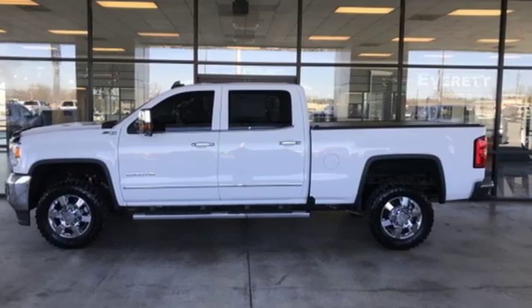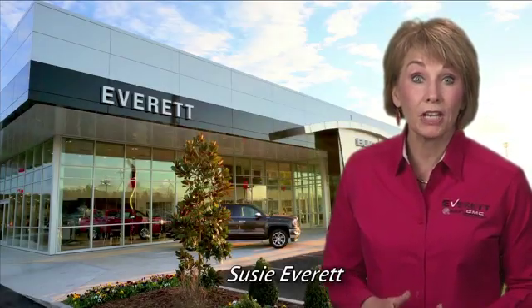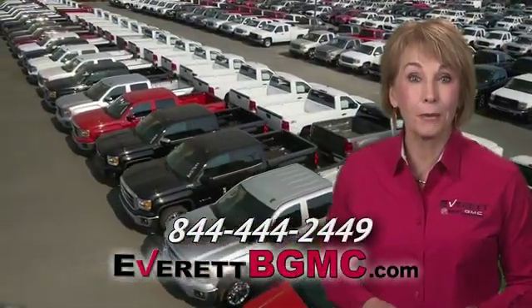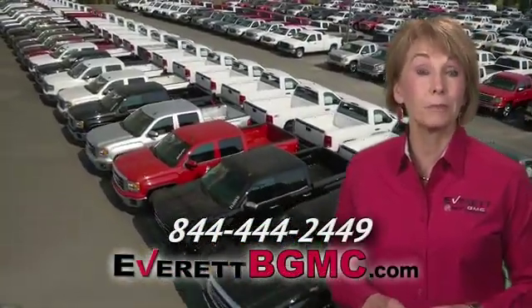Hurry in today for a test drive. If you have any questions or if you're interested in any of the vehicles you've seen from Everett, please call us at the number on your screen or click on EverettBGMC.com.